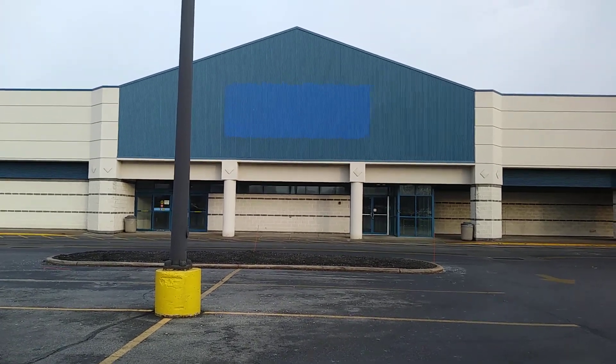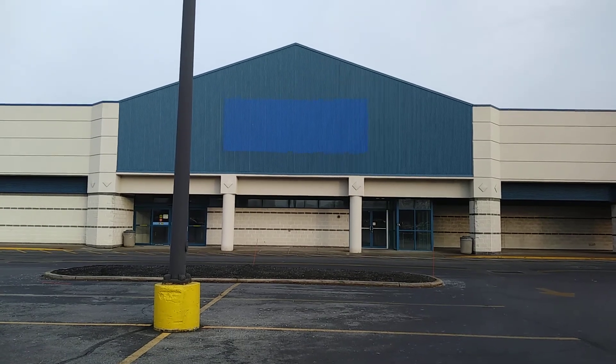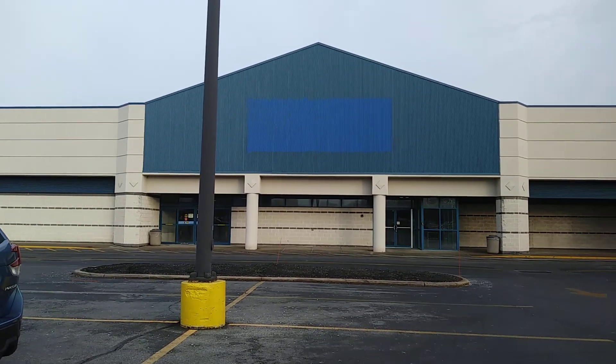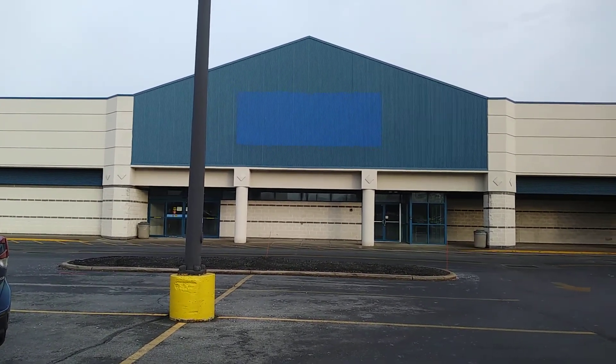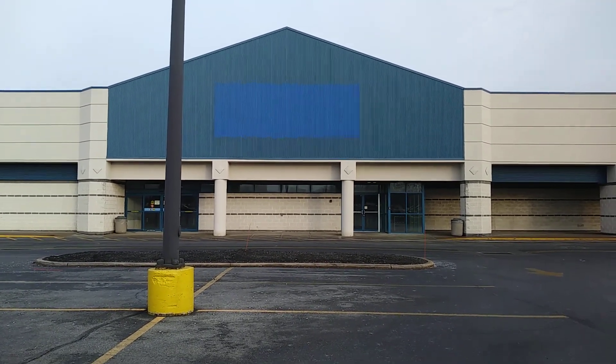Hey everyone, today we're at the abandoned Sears Hardware in Northampton Crossings — I think we're in Wilson, Pennsylvania right now. This was the former Sears Hardware and Appliances, so let's go take a look.